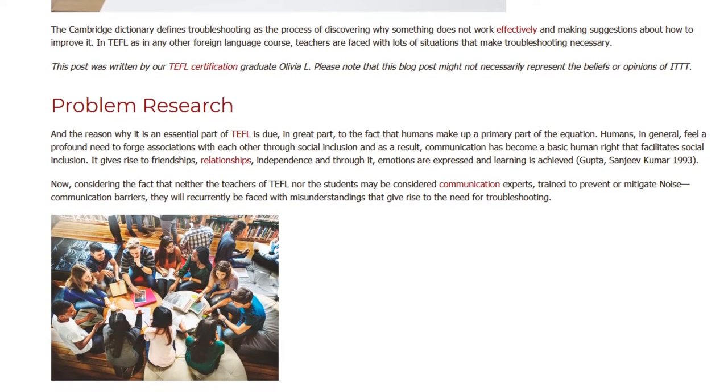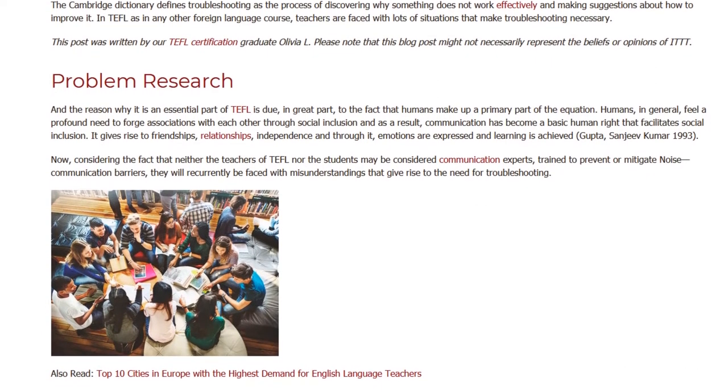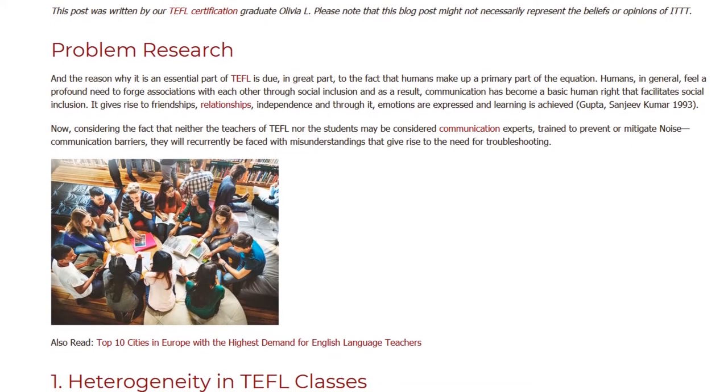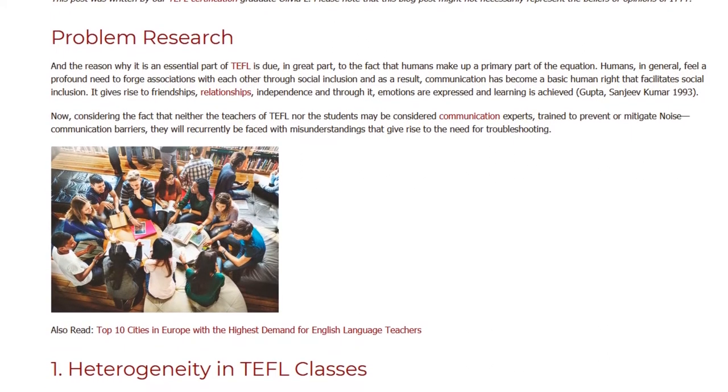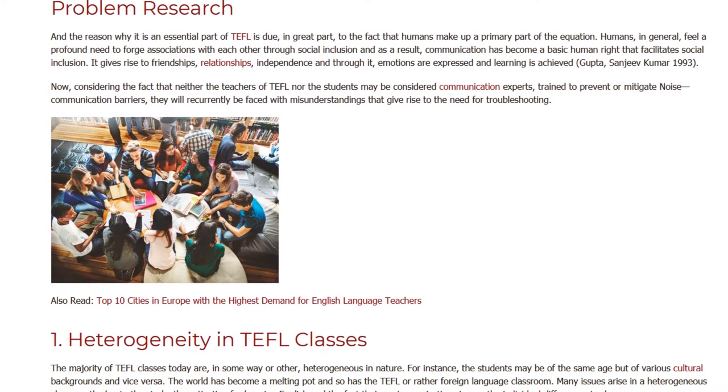Considering the fact that neither the teachers of TEFL nor the students may be considered communication experts trained to prevent or mitigate noise and communication barriers, they will recurrently be faced with misunderstandings that give rise to the need for troubleshooting.